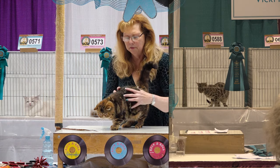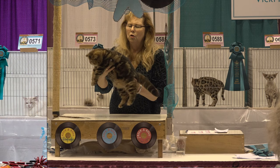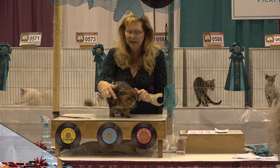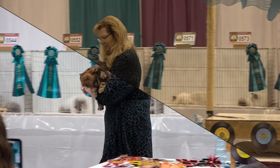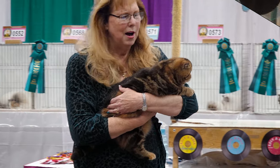This is a Persian with a beautiful plushy coat. Short, cobby-bodied, gorgeous breed type, heavy bones, short-tailed, tiny little nose. She is a doll. Beautiful brown hashtag color, deep copper eyes.